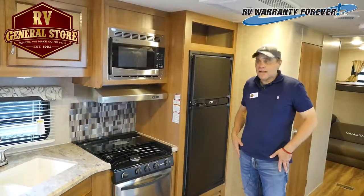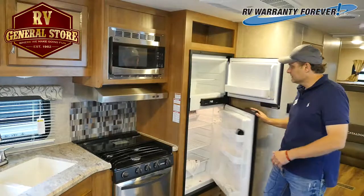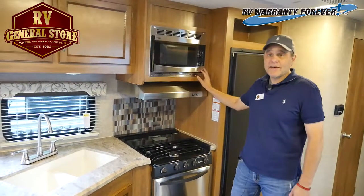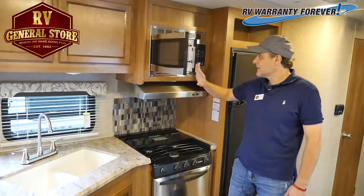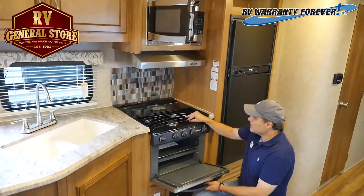This Coachman Catalina has a full size refrigerator and freezer. Take a look at these stainless steel appliances. We have a microwave, a stainless steel vent hood, and a stainless steel oven stove top.